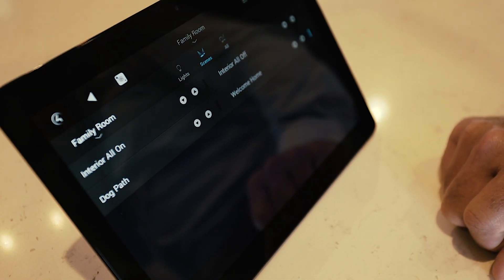Another one we use a lot is we have a welcome home scene. So when we come through the front door, we hit welcome home and it lights our entire path all the way into the kitchen, which is where we normally go first. It's phenomenal with the scenes.